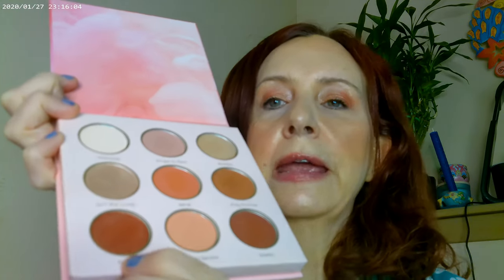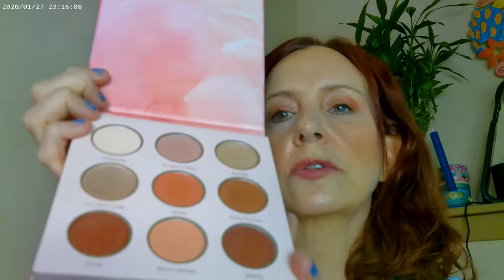I'll do some swatches as well — hold on just one second. It's a different kind of palette; it doesn't look the same in the palette as it does on the eyes. Here are the swatches of the Rose Coat palette and this is the way that it looks.